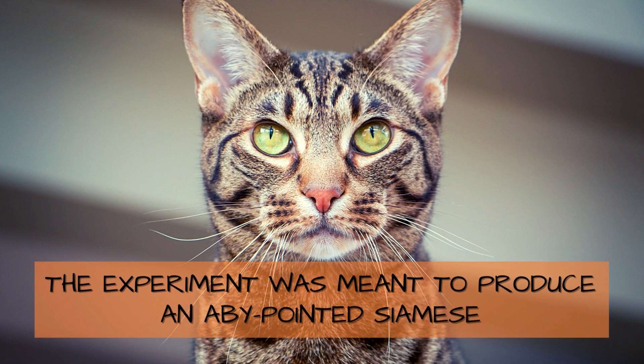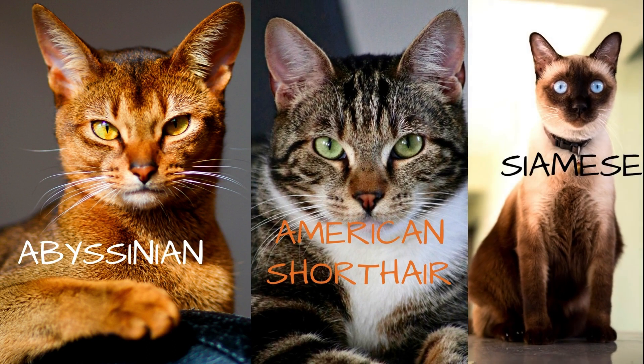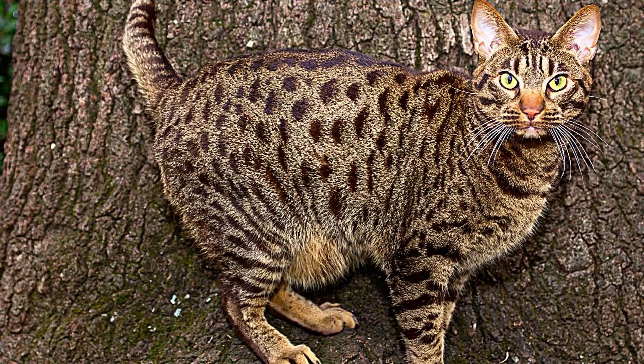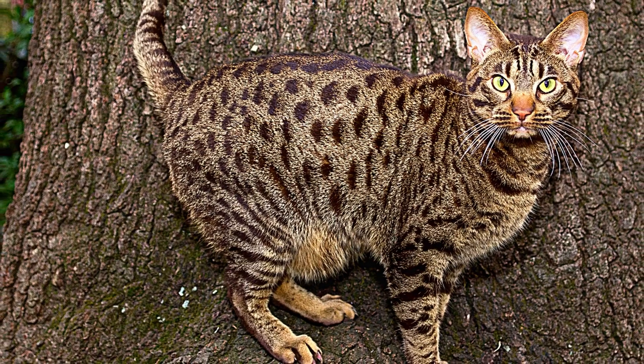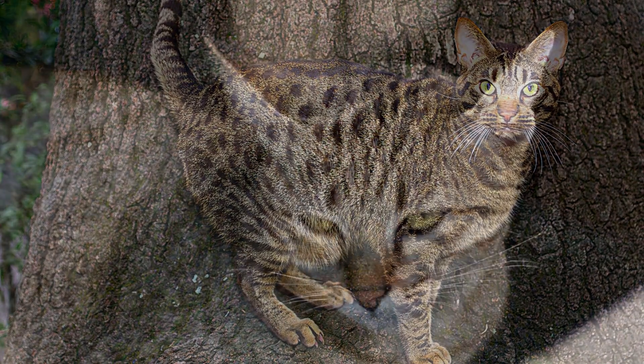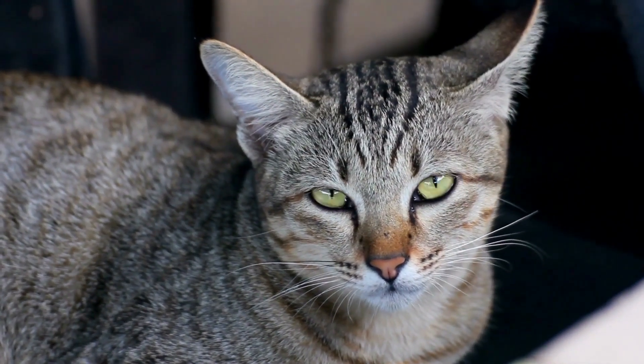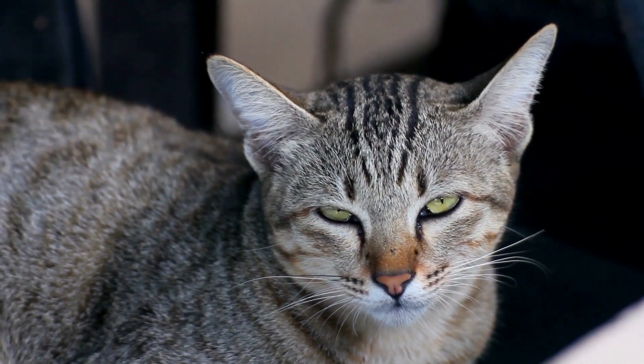The Ocicat came about due to an unexpected result of an experimental breeding program in the United States. The experiment was meant to produce an agouti-pointed Siamese. The breed's bloodline includes the Abyssinian, the Siamese, and the American Shorthair cats. The Ocicat is anything but aggressive despite its wild appearance, and is very similar to a dog. The breed is completely easy-going, confident, playful, and 100% dedicated to its owners.